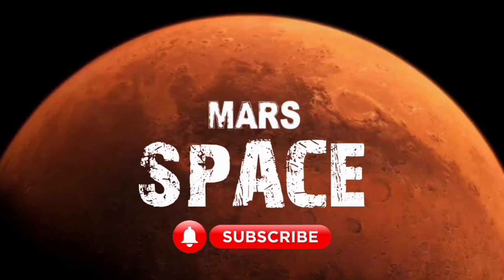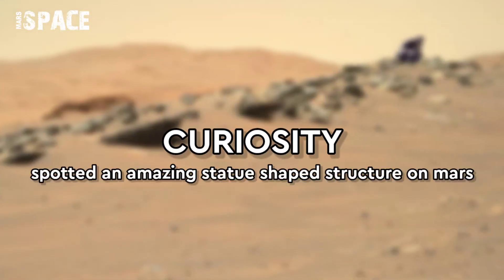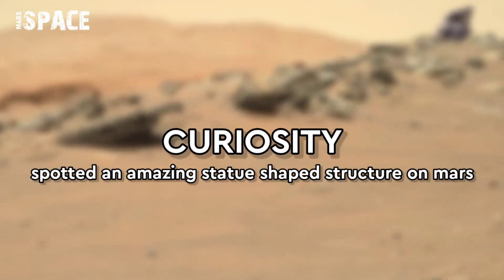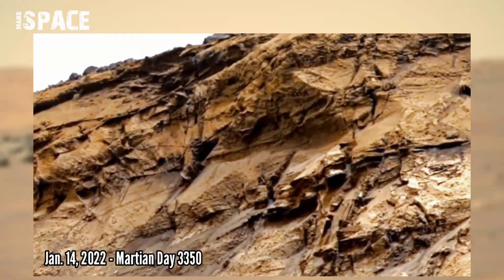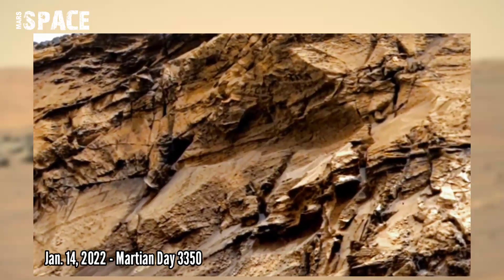Hello everyone, welcome back to our YouTube channel Mars Space. If you are new, hit the bell icon with thumbs up and please watch the full video. This right image was photographed by Mars Curiosity Rover on the surface of Mars on date 14 January 2022.